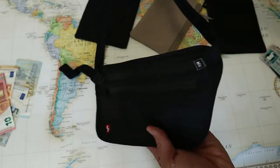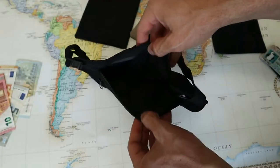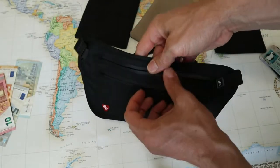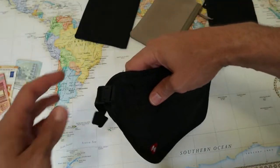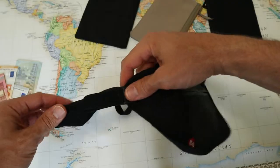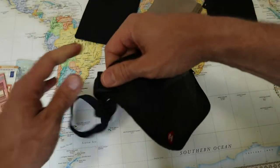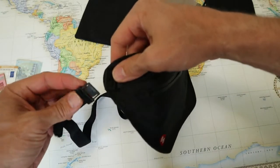This second style of travel wallet is designed to be worn around your waist. It can either be tucked under your shirt or inside your pants. This is a good style, but I have yet to find one that has a really good waist strap. This one that I have by REI has a flimsy elastic band and plastic buckle.